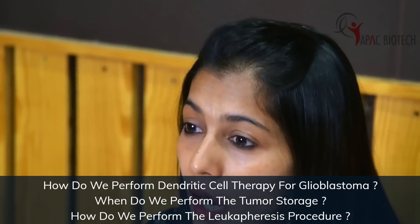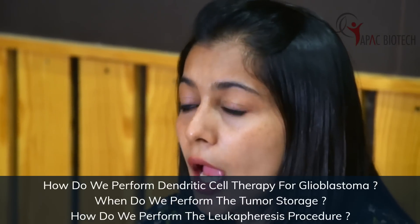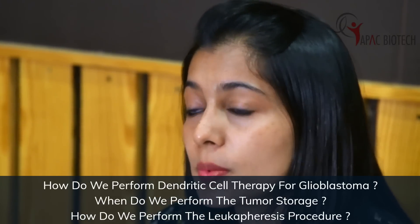Hello, I'm Dr. Suman Karanth. I'm a consultant medical oncologist at Fortis Memorial Research Institute, Gurugram. Today I'm going to talk about how we perform dendritic cell therapy for glioblastomas, and when do we perform the tumor storage and how do we do the apheresis procedure.